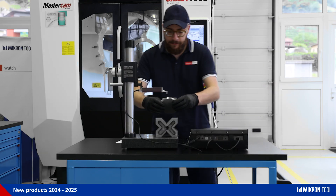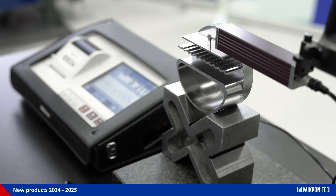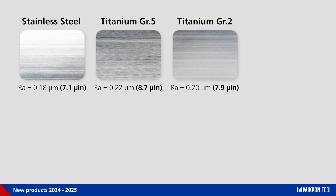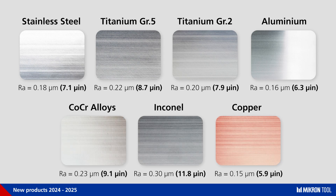As shown by the roughness tester, the obtained surface quality is astonishing. The tester shows an RA value of 0.21 microns. These performances can be obtained on different materials like stainless steel, alloy titanium and pure titanium, aluminium, cobalt chromium alloys, Inconel, copper, and many others.